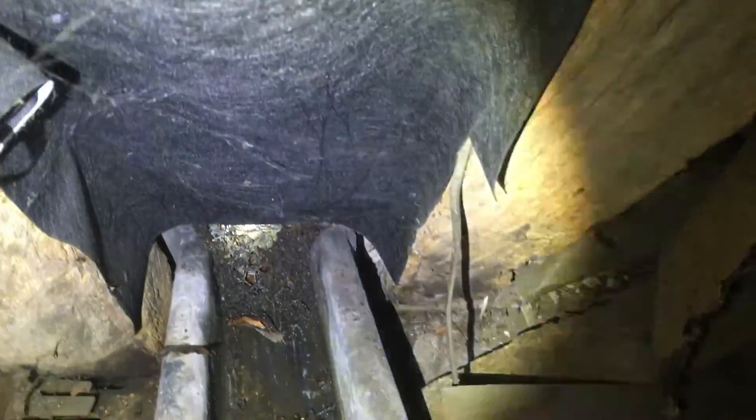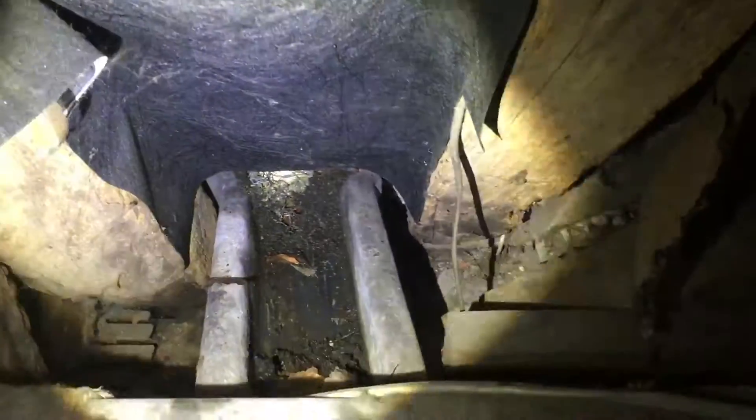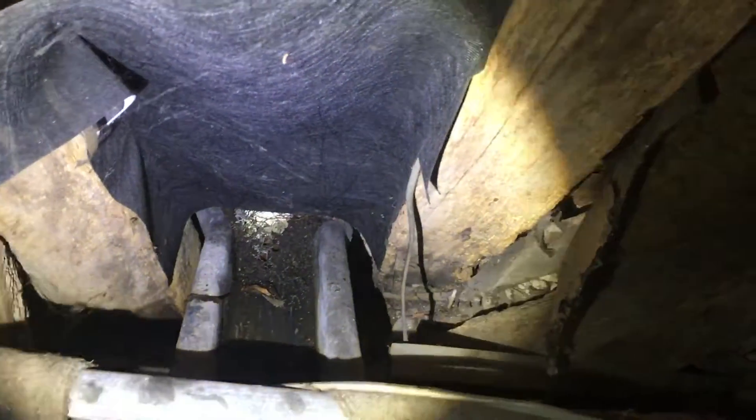Last night we had tremendous thunderstorms, loads of rain, and there was a blockage there. It flooded underneath, all the way down two floors. This is an old, old house, so I just got to get that blockage cleared and help them dry out.